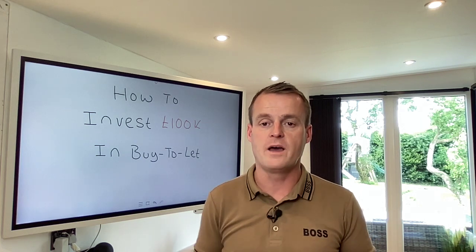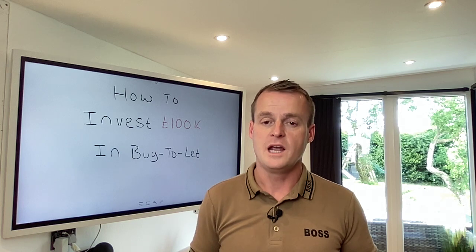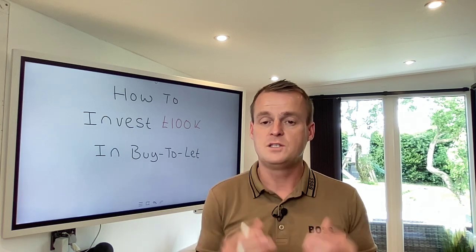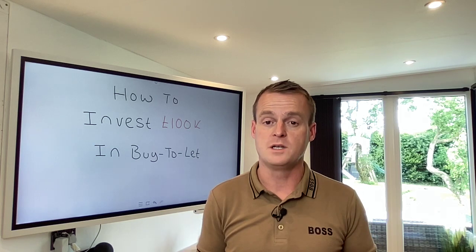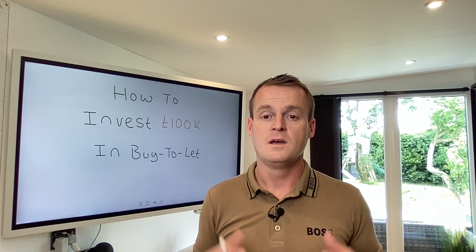Today's video, we've put together a training specific on how to invest £100,000 in UK buy-to-let. This is mainly towards people that are new to property but have got £100,000 or access to £100,000 to start building a property portfolio.